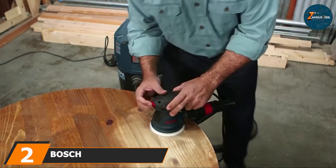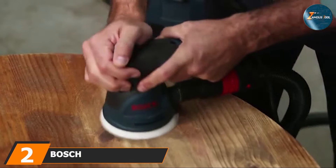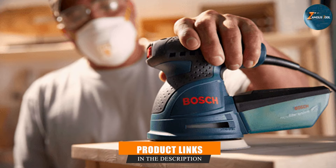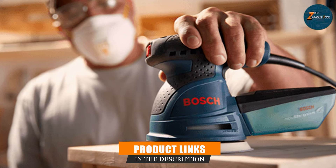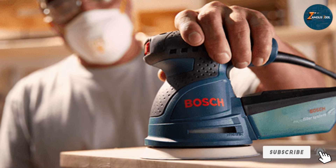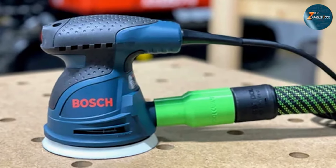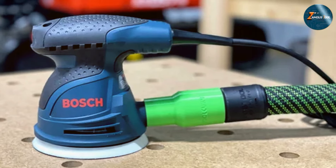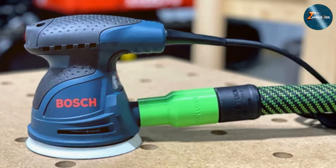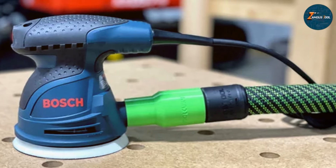At number two, we have the Bosch ROS20VSC, which stands out with its premium feel and high performance. This sander is engineered for precision and the smooth results it delivers are perfect for woodworking enthusiasts who prioritize finish quality. One of the key features is its pad dampening system, which helps to minimize swirl marks, ensuring an even surface every time. This is particularly valuable when working on intricate woodworking pieces where every detail counts.